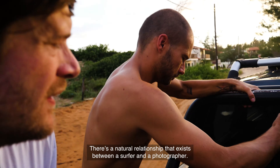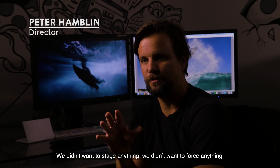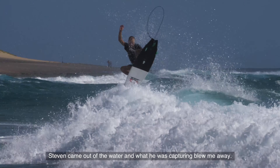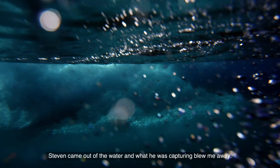There's a natural relationship that exists between a surfer and a photographer, and we wanted to document that. We didn't want to stage anything, we didn't want to force anything. We threw Stephen and Dion into Mozambique with the GH5, and what Stephen was capturing when he came out of the water blew me away.